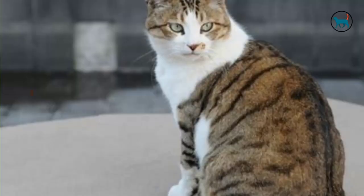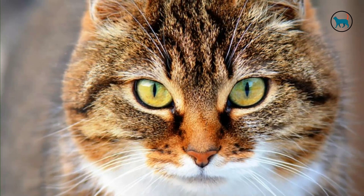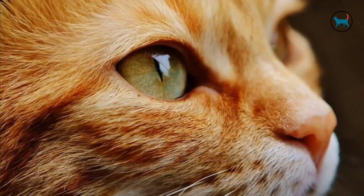Eighth, swollen abdomen. Your cat's belly will start to grow at about the midway point of the gestation cycle. A swollen stomach could be a sign that your pet is pregnant, as the swelling will begin around five weeks into the gestation period and last until delivery.